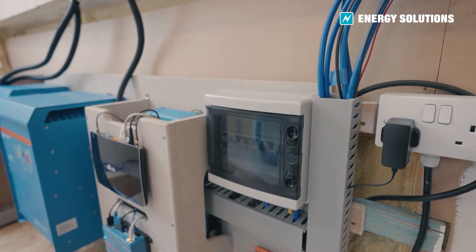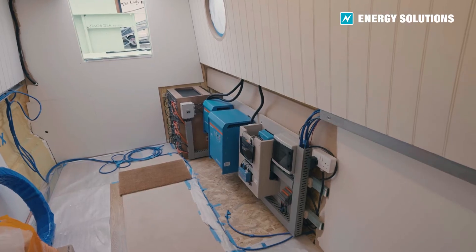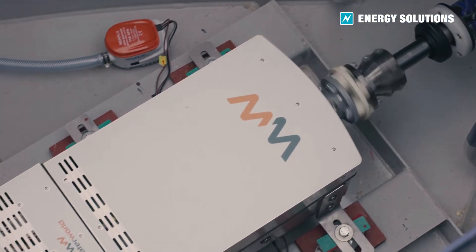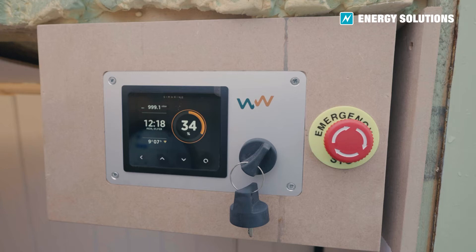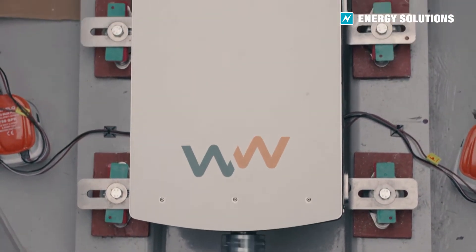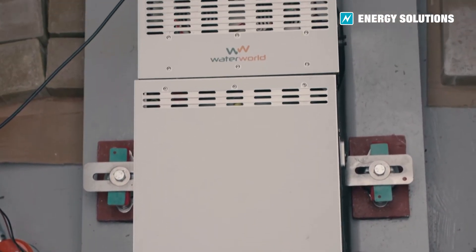It hasn't been done very much, and as far as I'm aware, not at all — with a fully solar powered and fully AC boat running off the 48 volt pack. It has the side benefit of being very quiet, very low maintenance, and very, very clean.